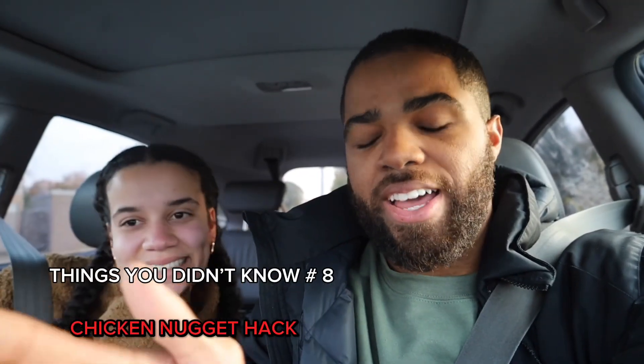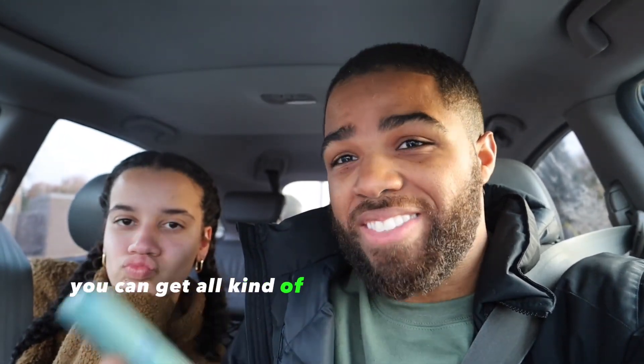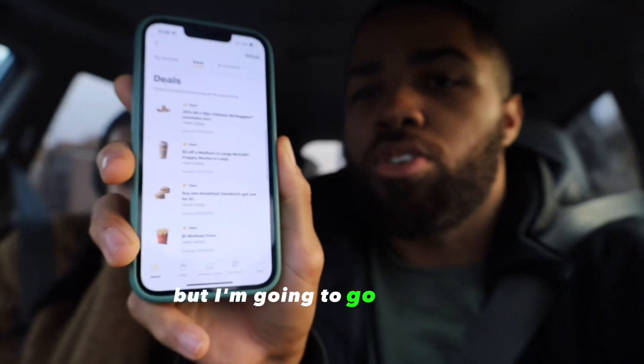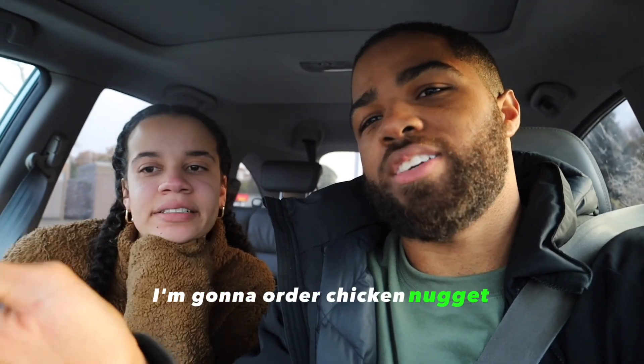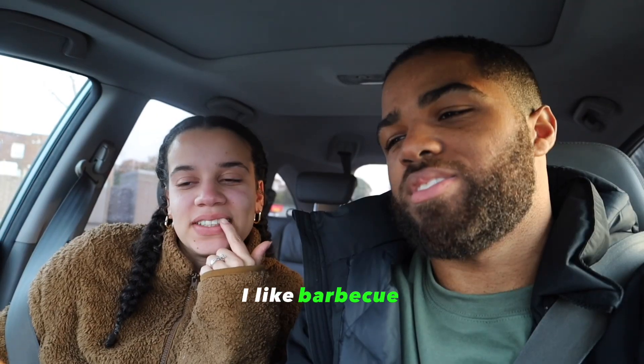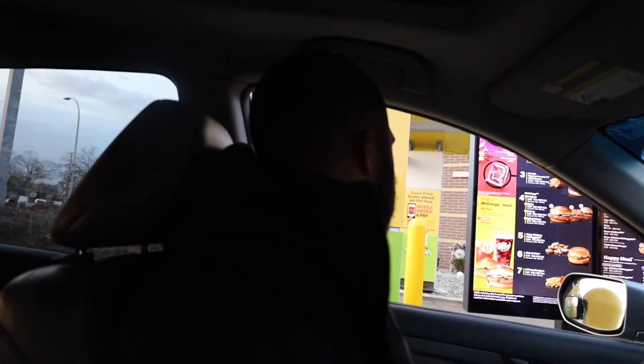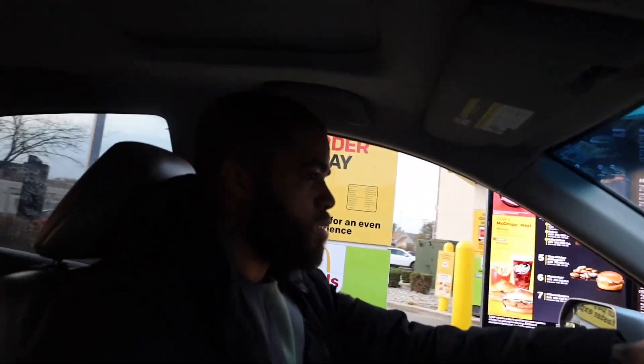Here's your final hack. First, download the McDonald's app — you can get all kinds of deals on there. McDonald's does not sponsor this video, but they should. I have deals on here — I'm going to go to 50% off on a 10-piece chicken nugget. I'm going to order it with two barbecue sauces. Two dollars and 44 cents — makes you want to download the app.